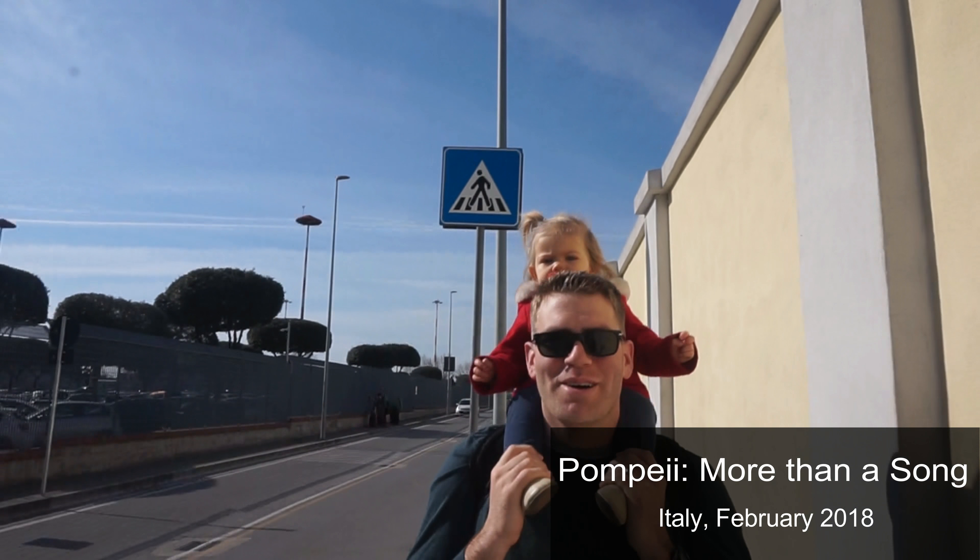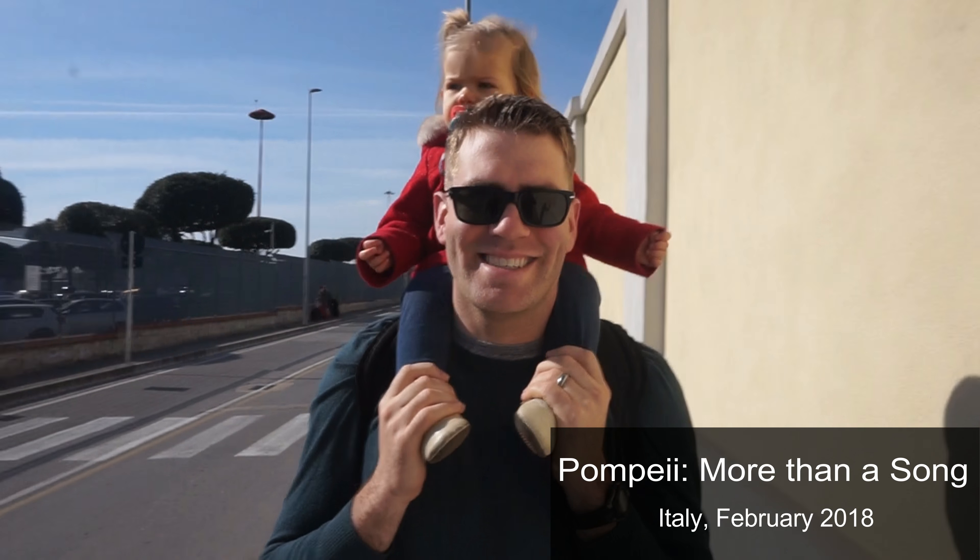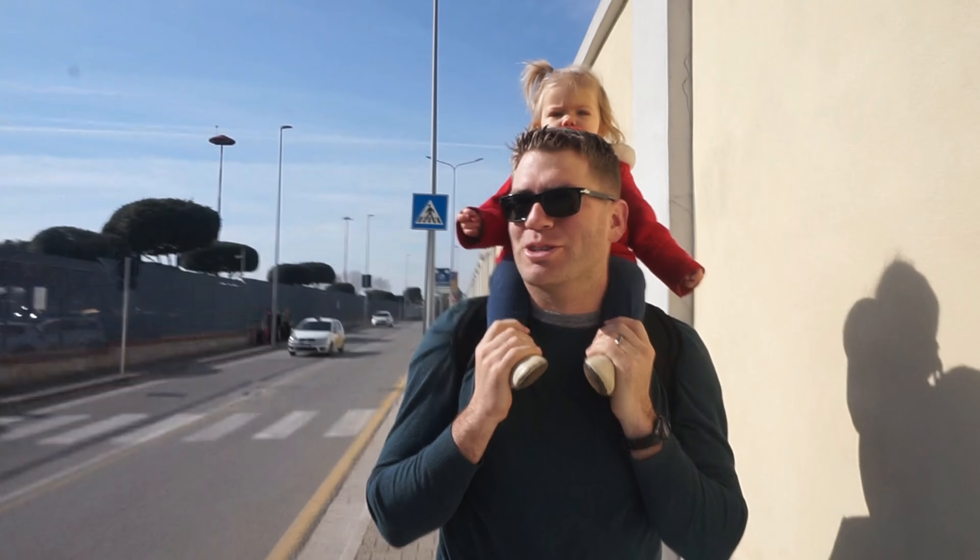Peyton, where are we going now? Pompeii. And Mount Vesuvius. Oh my gosh. Are you gonna hike up it? I'm gonna try.